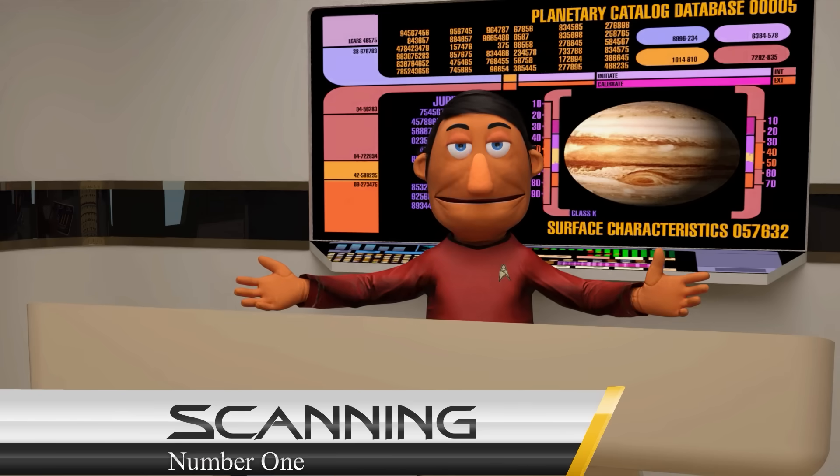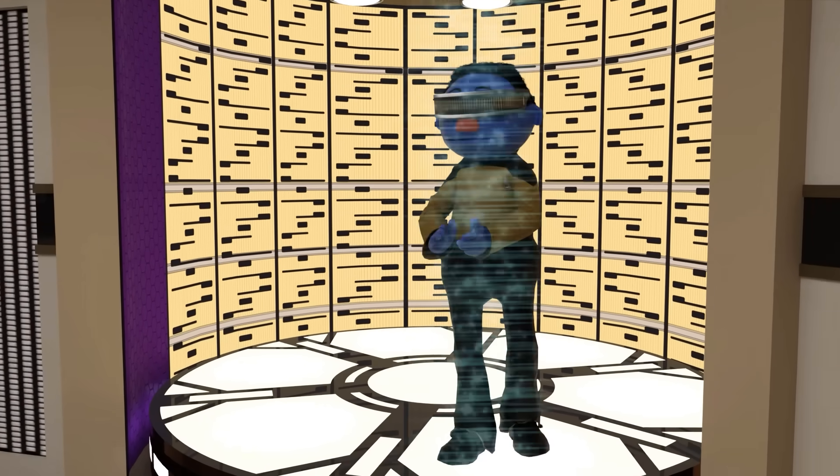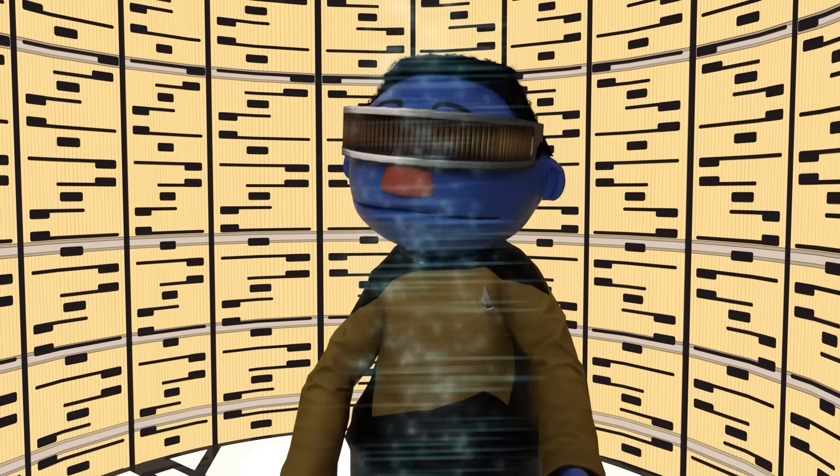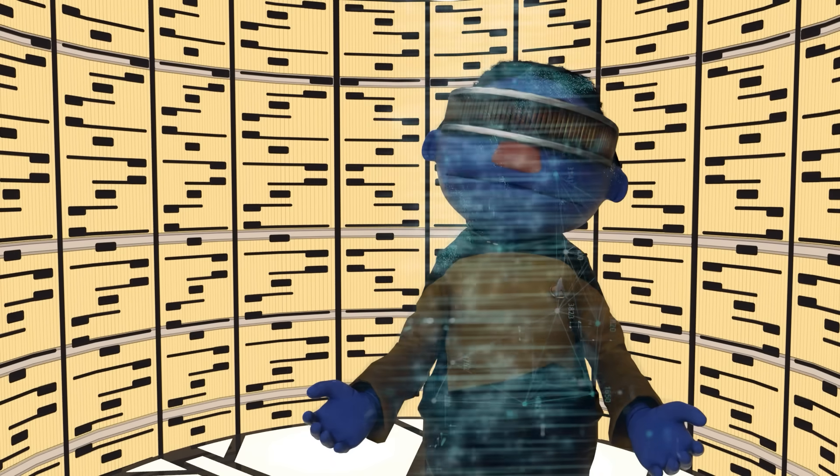Number one: Scanning. The process begins with the transporter scanning the subject at a molecular level. This scan captures a precise map of every atom and its quantum state, effectively digitizing the physical and quantum data of the subject.